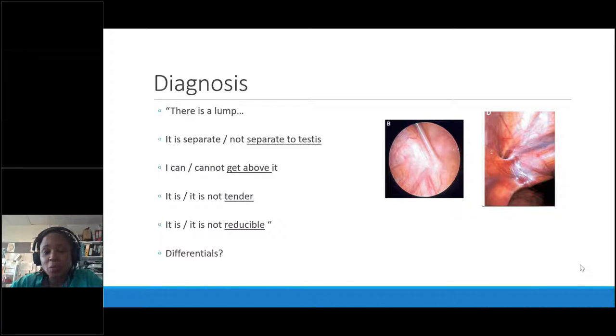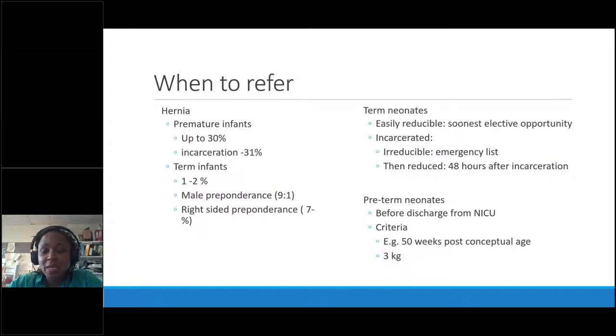With hydroceles, it's challenging because you can't always be sure it's a tense hydrocele or a hernia. When in doubt, refer. With an older child, a lump that wasn't there could be a hernia but usually it's a reactive hydrocele that resolves. With neonates, it's not worth taking the risk — just refer. When receiving a referral, we're thinking about the chance of this hernia getting stuck and causing trouble.